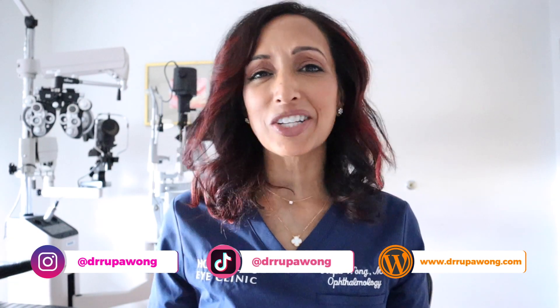Aloha everyone, I am Dr. Rupo Wong, ophthalmologist. On this channel we talk a little bit about eye surgery, eye health, pediatric ophthalmology — that's my special area of expertise along with misaligned eyes. But we also talk about my first love, eye beauty.